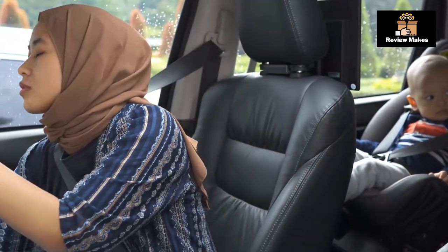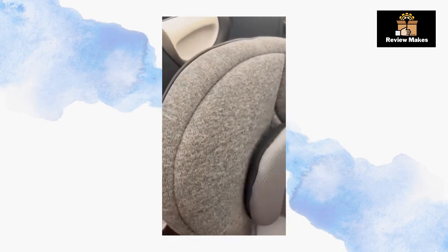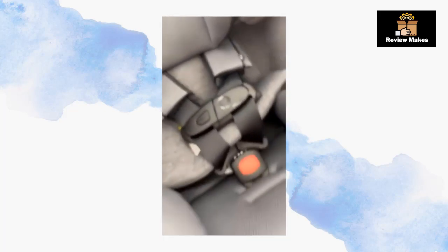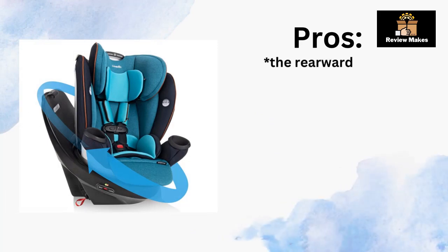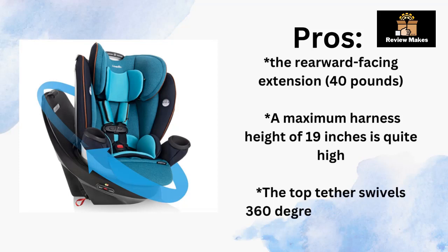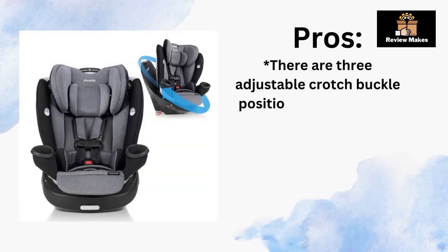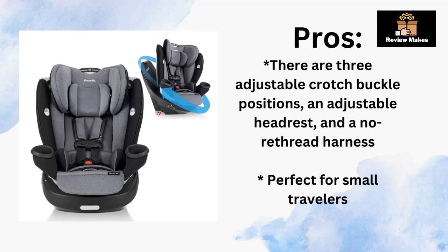Plus, the neoprene fabric adds an extra layer of comfort and protection. With the Gold Revolve Convertible Car Seat, you can rest assured knowing your child is safe and secure no matter where you go. Pros: Rearward-facing extension to 40 pounds. A maximum harness height of 19 inches, which is quite high. The top tether swivels 360 degrees and stays out of the way. Three adjustable crotch buckle positions, an adjustable headrest, and a no-rethread harness — perfect for small travelers.